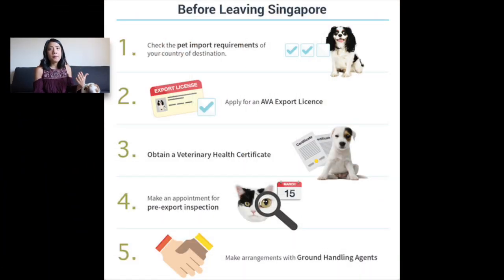The first thing to think about is the requirements from both countries. For Milo, I flew him from Singapore, so I had to go through AVA — the government body that handles exporting and importing animals. If you're flying your pet from Singapore, go to the AVA website, click the 'Exporting Your Pet' tab, and they have a whole list of steps and documents you need to prepare. I'll link everything below.